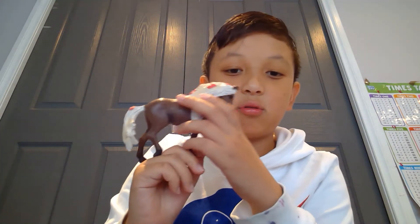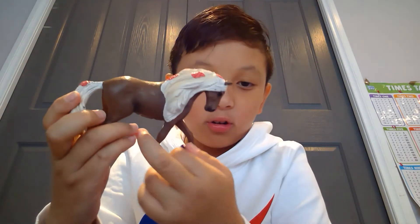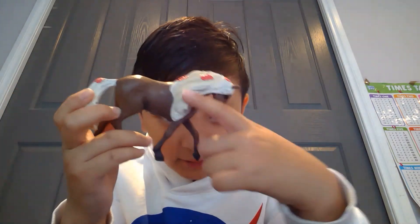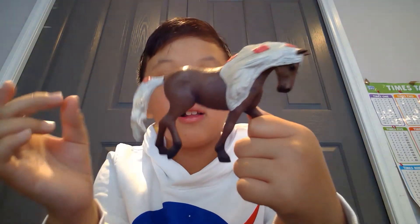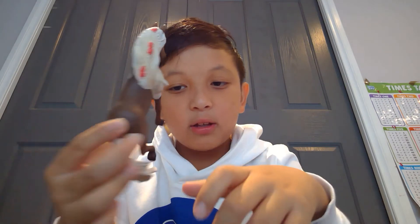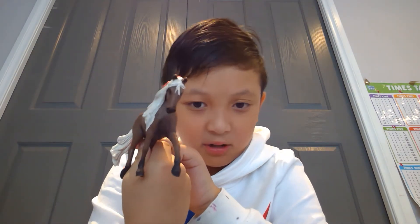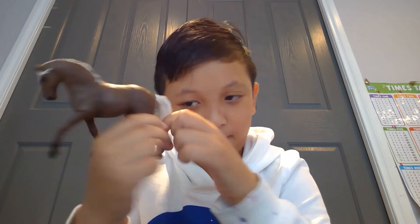Here is the Schleich Rocky Mountain Horse — she is beautiful. I love her little red flowers in her hair, her creamy mane and tail, and her brown coat. I love her colouring, and the markings are nice — really every part of her I think is nice.